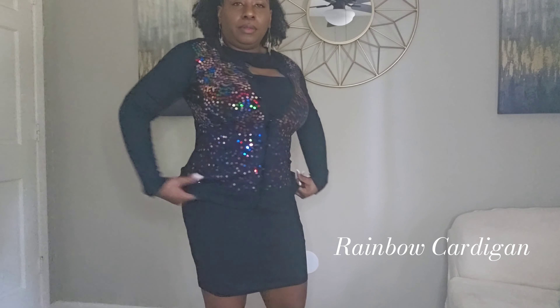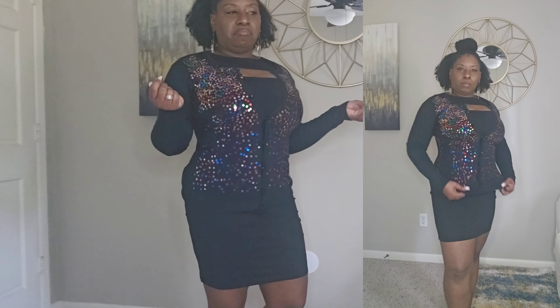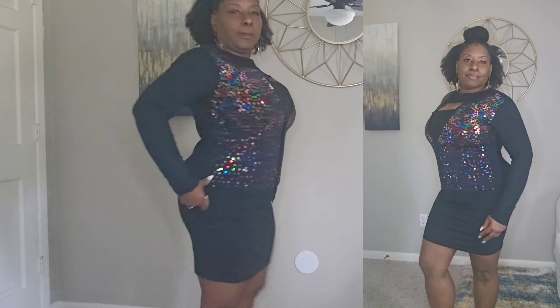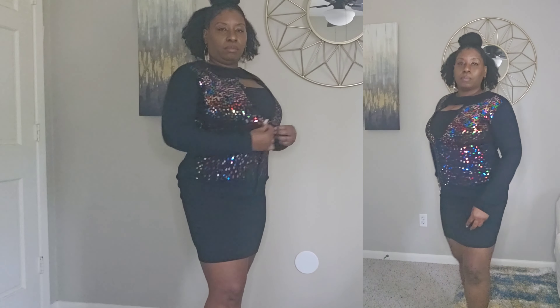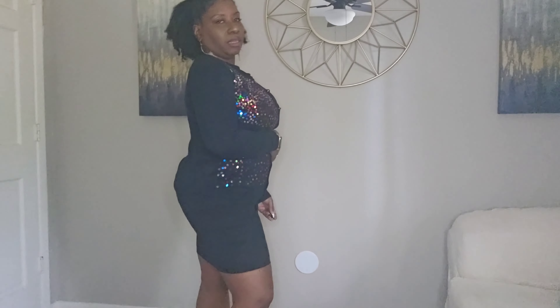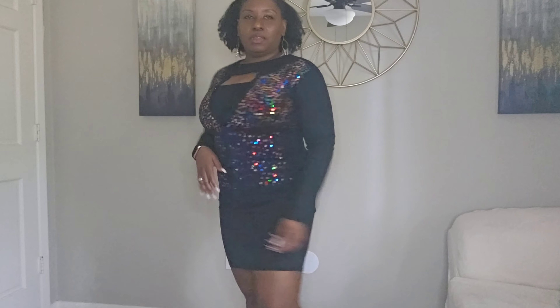Alright, this is a sequined sweater — this is just something I got to accent maybe a solid outfit or a corset. I think I got it for my black corset. But yeah, this is just a cute large sequined sweater that I got, and it was on clearance. I liked it because if you're wearing all black and you want to add a little color to it, this is it right here, and it still goes with the outfit.